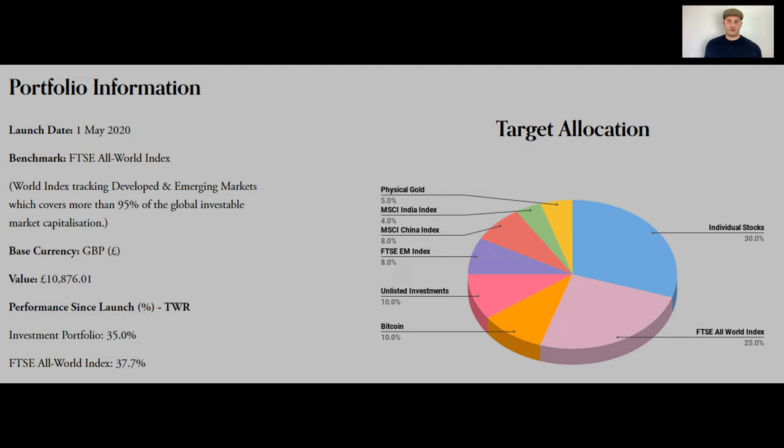My benchmark for the portfolio is the FTSE All World Index, one of the main world indexes in the UK. It covers 95% of global market capitalisation. At the moment my time-weighted return is 35%, compared to the FTSE All World Index at 37.7%. So I'm slightly lagging behind still, but slowly and surely getting there, and I'm hoping in the next couple of months I'll be beating the index.